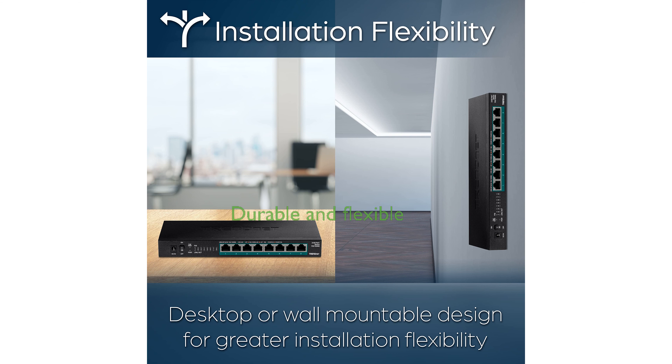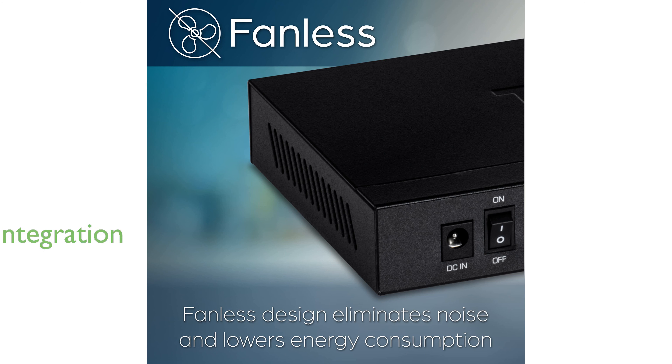With a sturdy metal housing and wall-mountable design, this switch offers both durability and flexibility in installation. The switch supports IEEE 802.3af standards and is backwards compatible, ensuring seamless integration with existing devices.